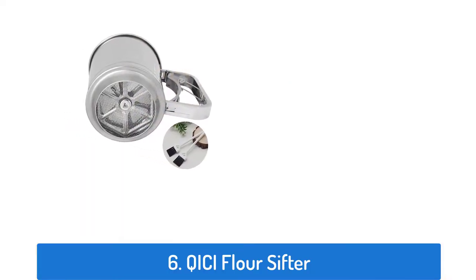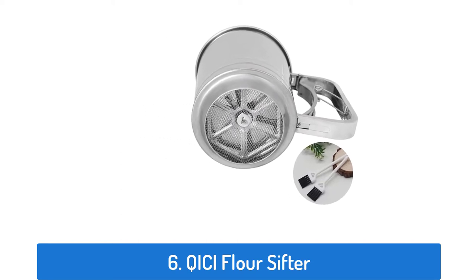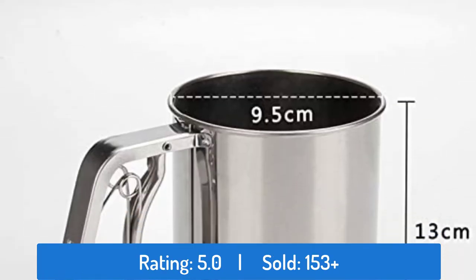Number 6: QICI Flower Sifter. This flower sifter has a rating of 5.0 and sold over 153 times.